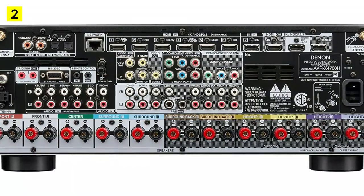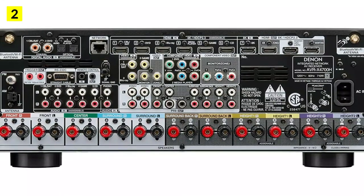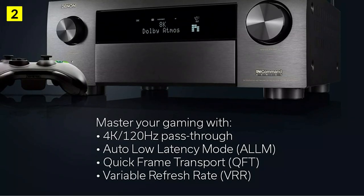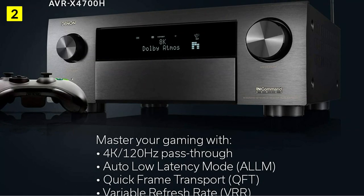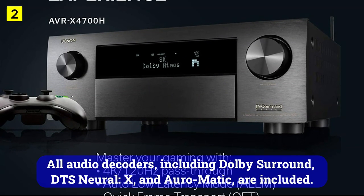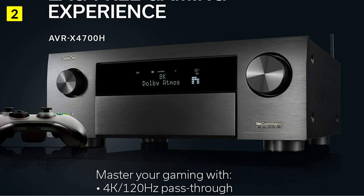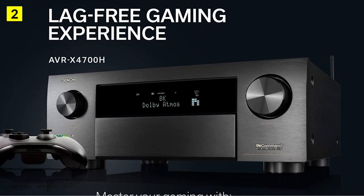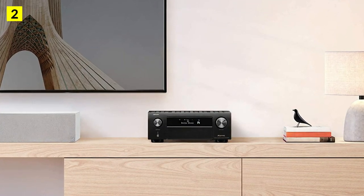The AVR-X4700H delivers enhanced productivity with 11-channel processing and surround decoders such as Dolby and DTS-X. All audio decoders, including Dolby Surround, DTS Neural:X, and Auro-Matic are included. As soon as I started testing the unit with a movie, I was surrounded by a high-definition soundstage and spatial effects. Each action on the screen was accompanied by appropriate sound.